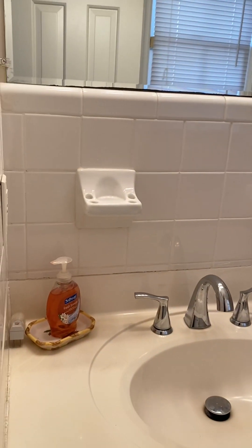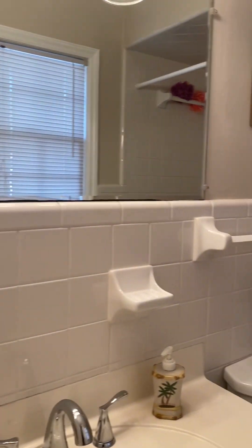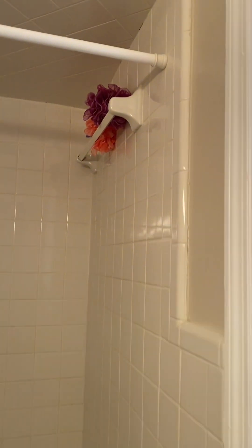The primary ensuite features cultured marble, white shaker cabinets, white tile, a single sink, and a tiled shower.